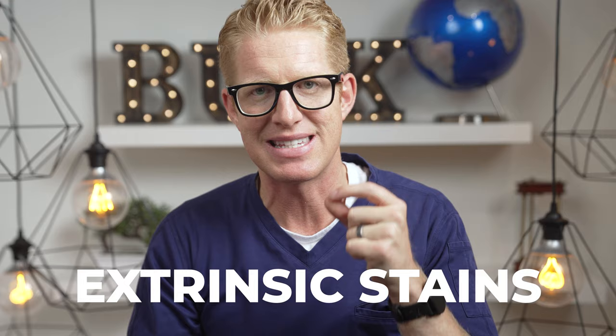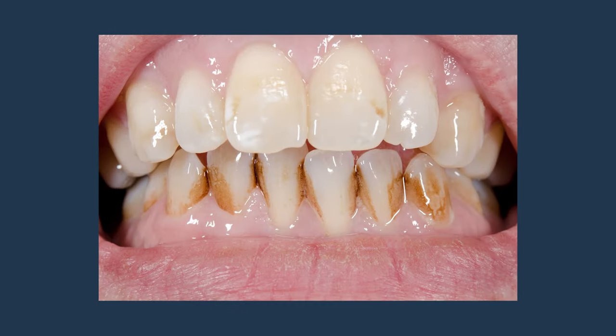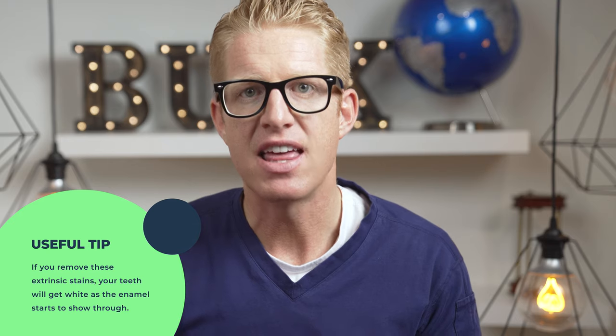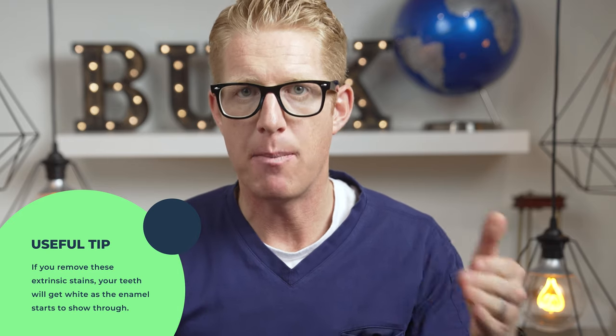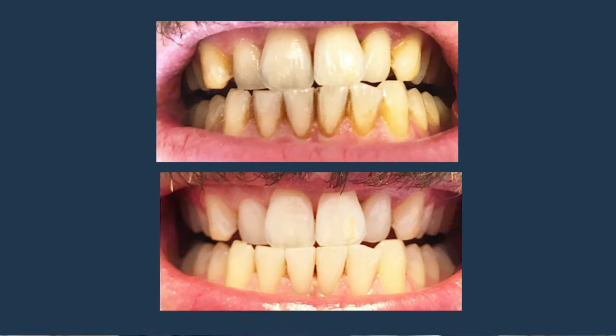Sometimes the surface of our teeth has stains known as extrinsic stains. They can be black and brown stains from coffee, tea, or soda, or more commonly yellow staining from tenaciously bound plaque. If you remove these stains, your teeth will get more white as the enamel starts to show through. The results will last only until the stains return, and once surface stains are gone, removing them further won't help.